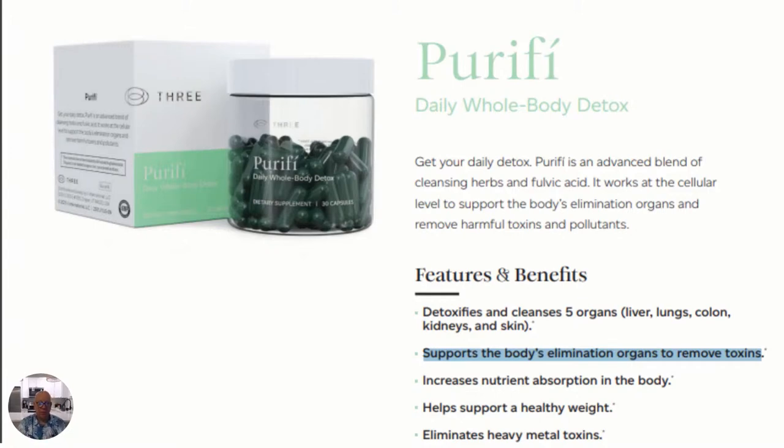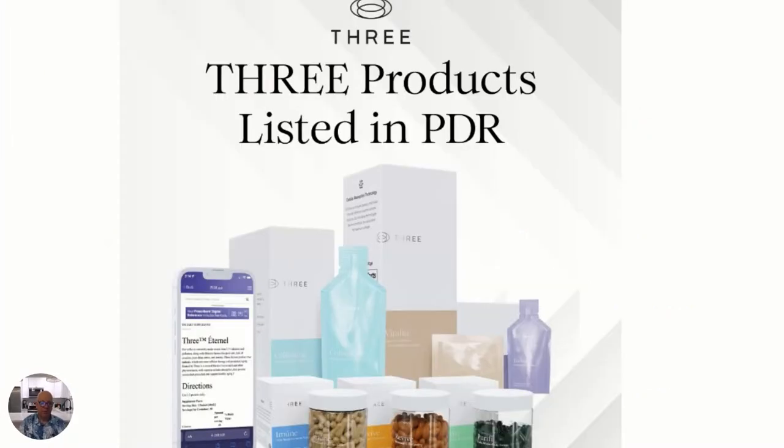So this is our product, Purify. To give you a little info on this — 3 is top of the line. All of our products; we have six signature products. They all have cellular absorption technology, which is the newest technology on the market for delivering nutrition and the best things to get into your cells to help detox and remove harmful toxins.